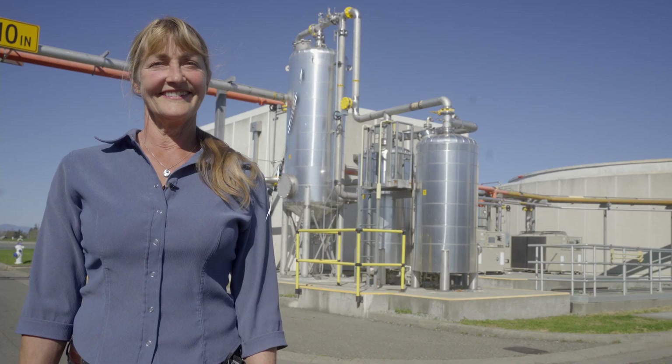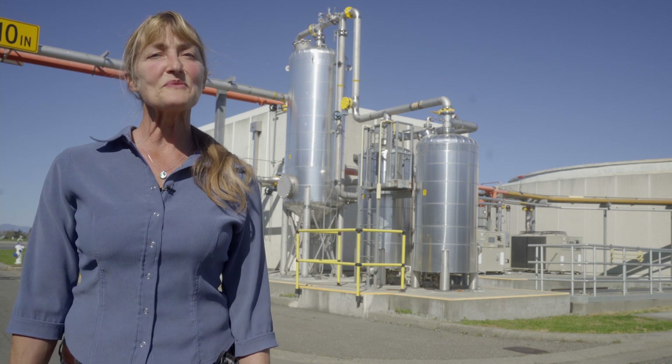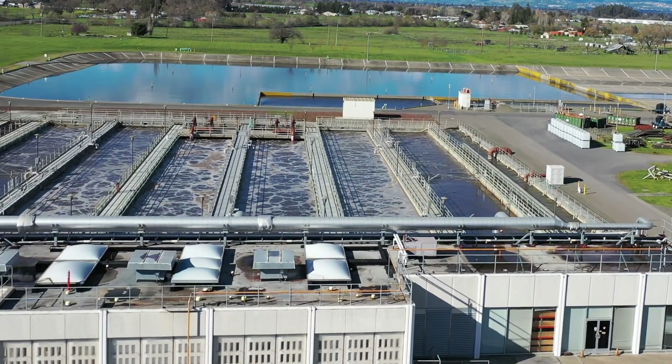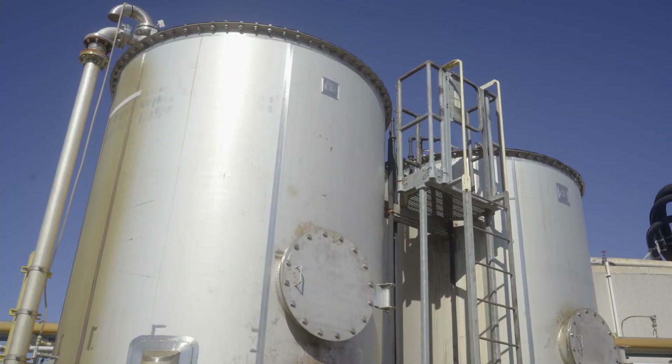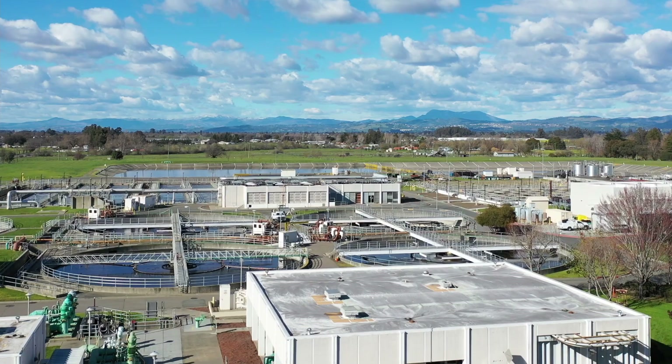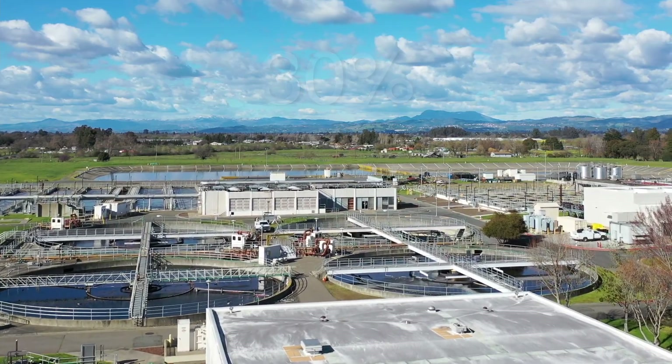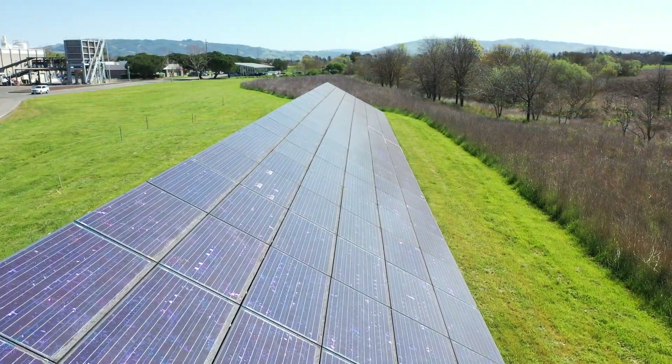So there must be some byproducts? Byproducts? Yes. One of the valuable byproducts is methane gas. At the plant, we capture that gas, blend in natural gas, and use it to generate about 30% of the entire facility's energy needs, supplementing energy produced by our solar panels.